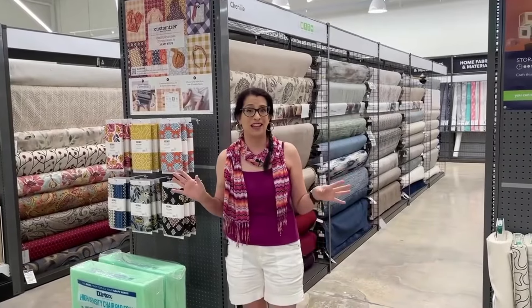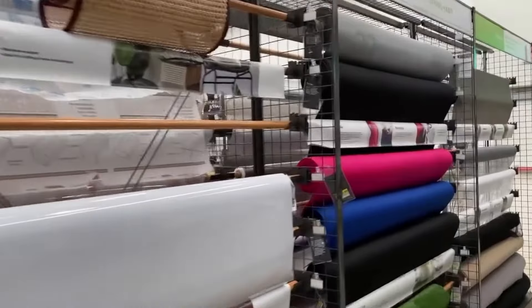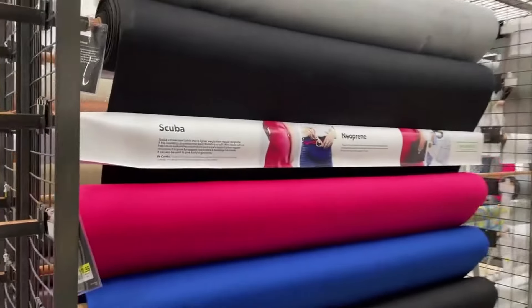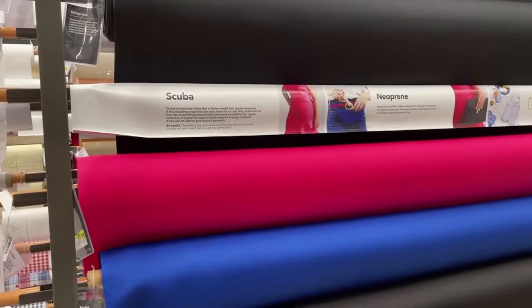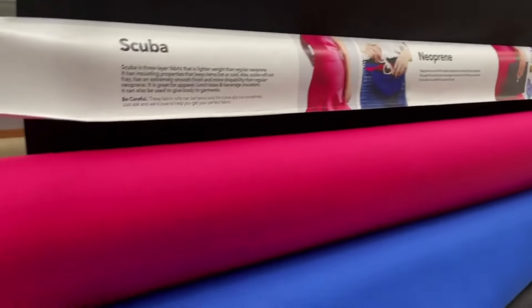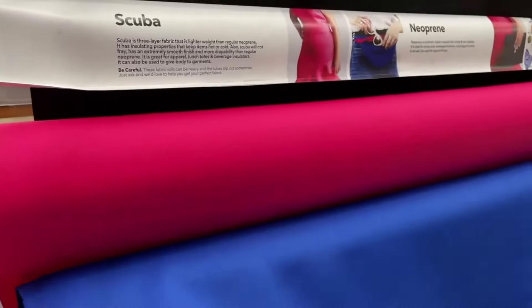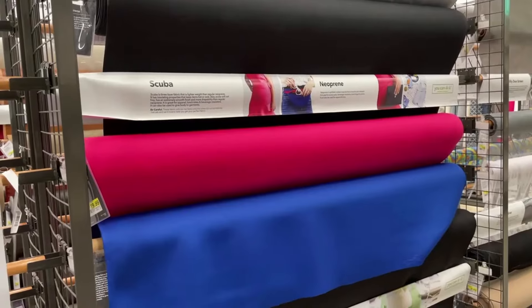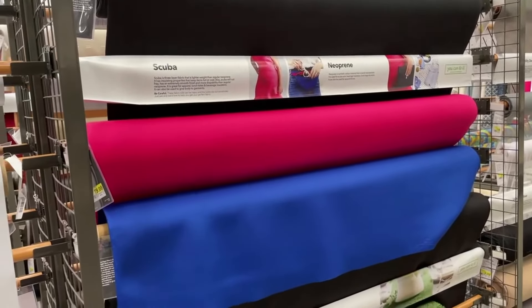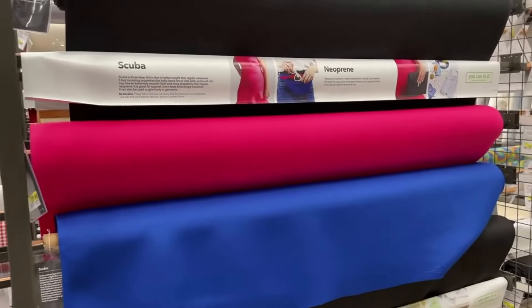They've got vinyl, curtain material, and this was a tiny section in the old store so they've really expanded it. One thing I wanted to point out is that they have neoprene and scuba fabric, which you can make clothing out of — great for beachwear or heavier athleisure or water-based activities. The previous store did not have this, which I think is super cool. Currently it's available in pink, blue, or black.